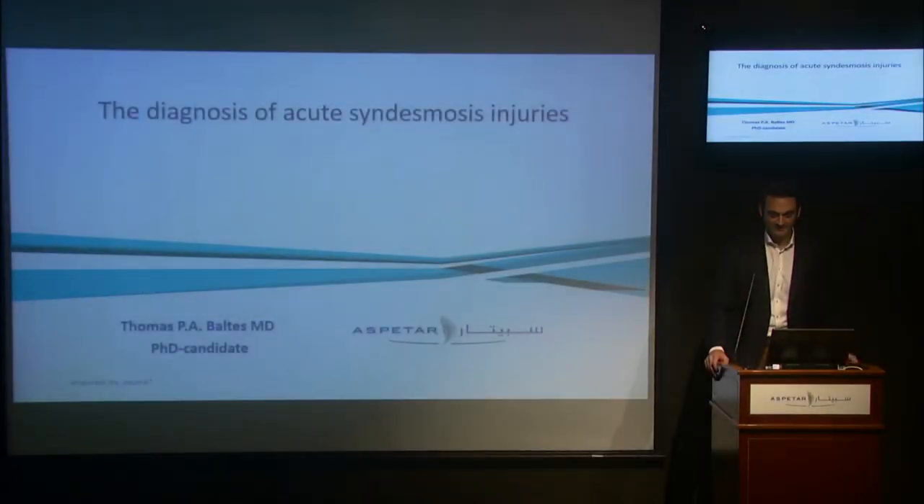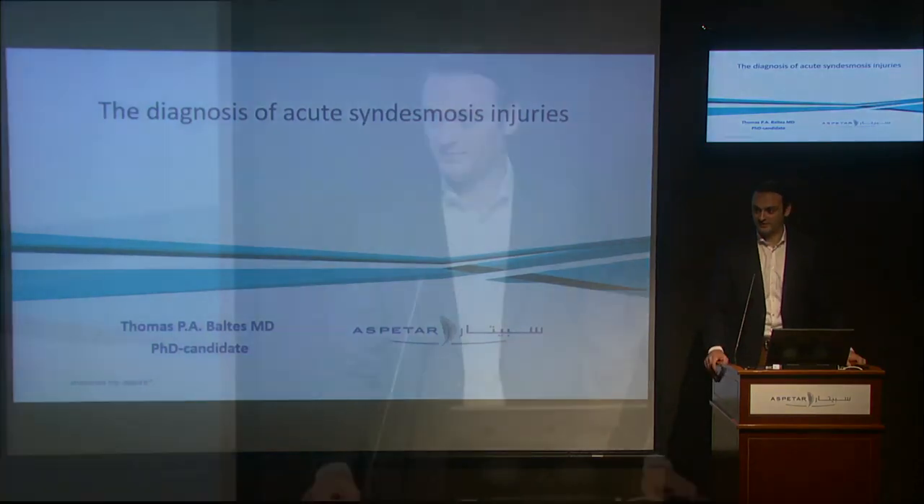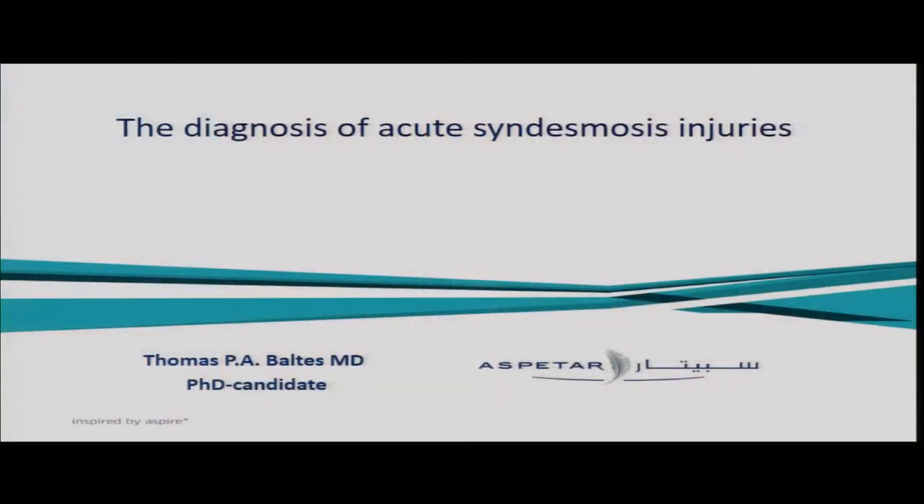Good morning everybody and thank you for the introduction. Coming Thursday will be my last day here at Aspitar as I'm going to pursue a career in orthopedic surgery back home in the Netherlands. Presented with the opportunity to host the Tuesday lecture, I wanted to use this podium to give an overview of the research we did together with the ankle research team in the past two and a half years.